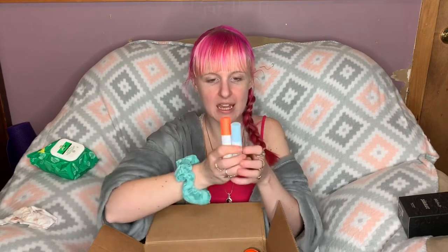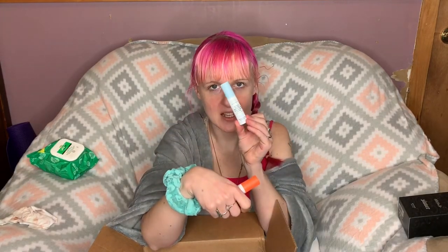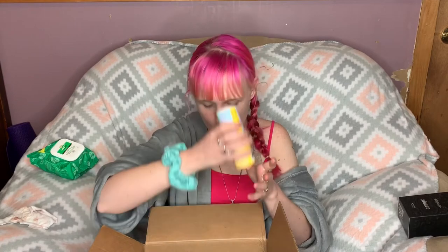I picked up the Drunk Elephant mini duo in Rise and Glow, which includes the C-Firma vitamin C serum and the B-Hydra Intensive Hydration Serum. I was going to buy the full size of both, but the vitamin C serum expires in six months and my skin can't handle that much vitamin C before it expires. This is such a great lightweight moisturizer for under makeup, and this is the only vitamin C serum where I've actually seen a difference — my skin doesn't react weird to it.